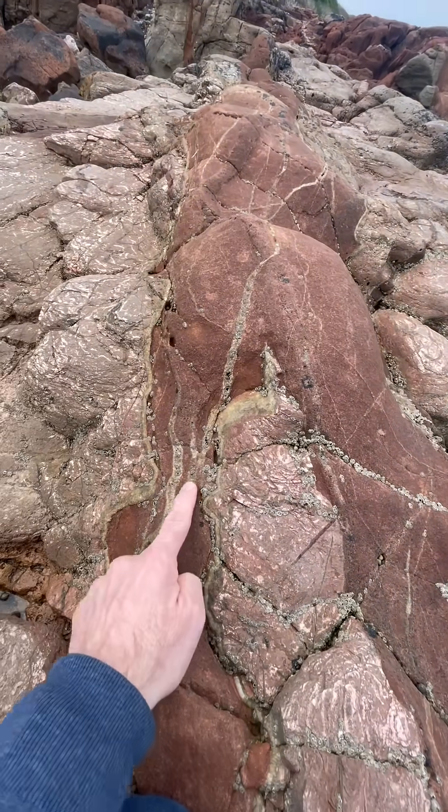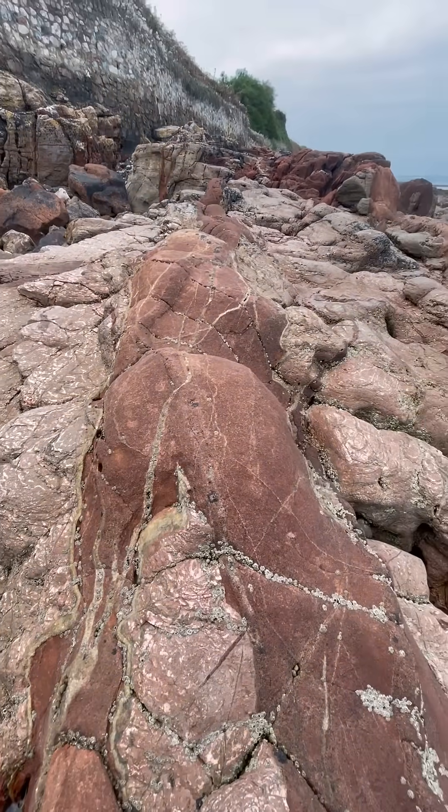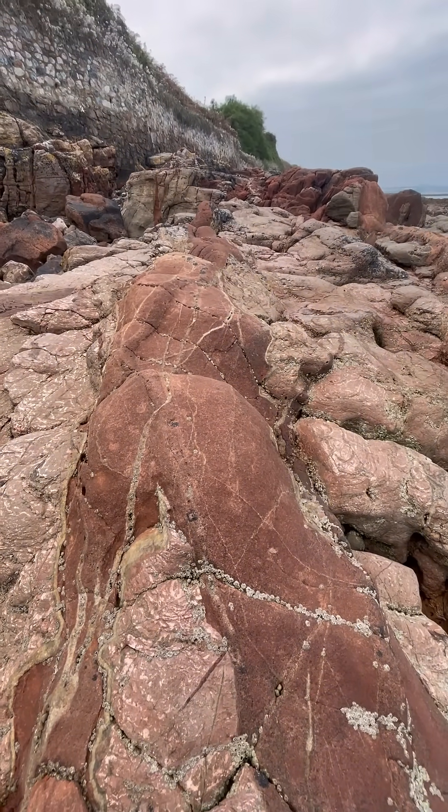That's amazing. Calcite veins around it, the groundwater's percolating through as well. What a location — a Neptunian dike.